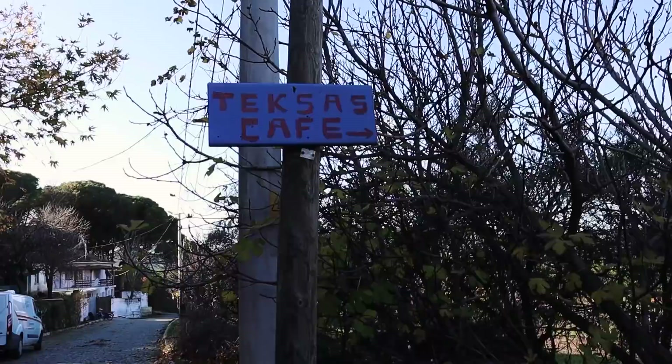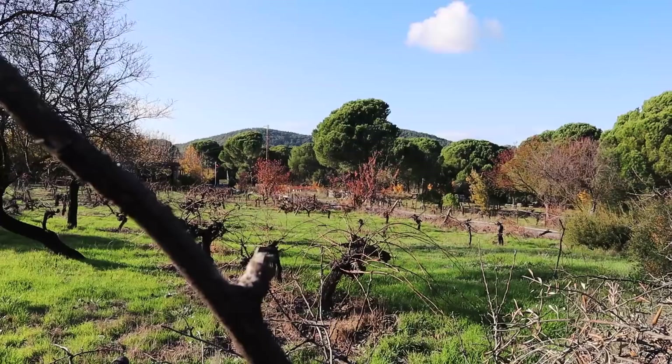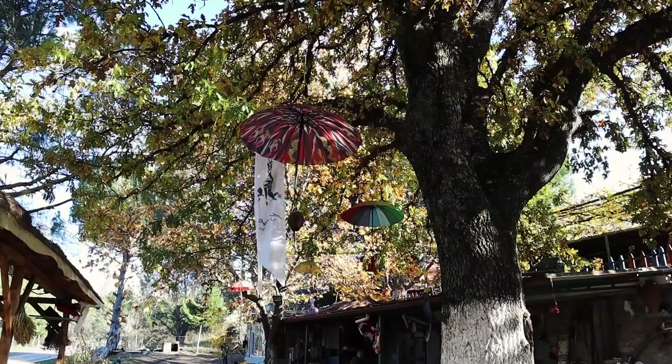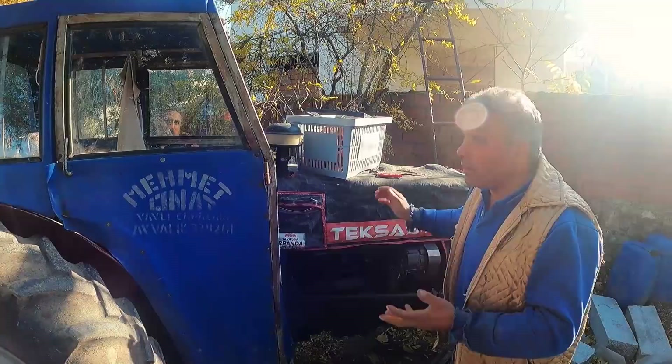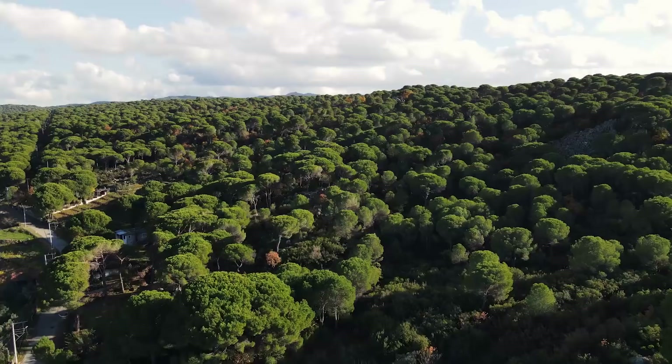Köyde bulunan Texas Cafe'ye doğru gidiyoruz. Girişte sahibi nar topluyordu. Nasıl gidiyor diye sorduk; 'Vallahi bir uğraşıyoruz, köylünün işi bitmiyor' dedi. Yazın kafe işletiyorlar, şimdi zeytine gidiyorlar. Müşteri geliyor; hizmete, kaliteye, organikliğe, sevgiye saygıya geliyor diyor.